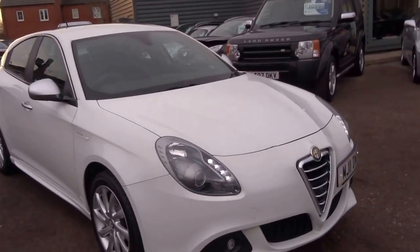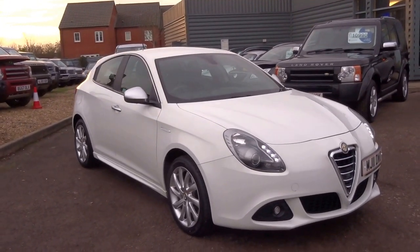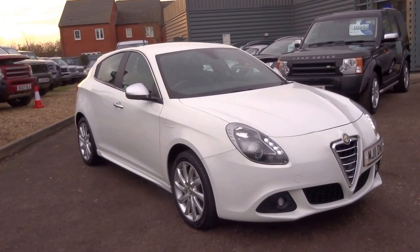It really is a good looking car — something different from perhaps a Volkswagen Golf, Audi A3, or something similar.